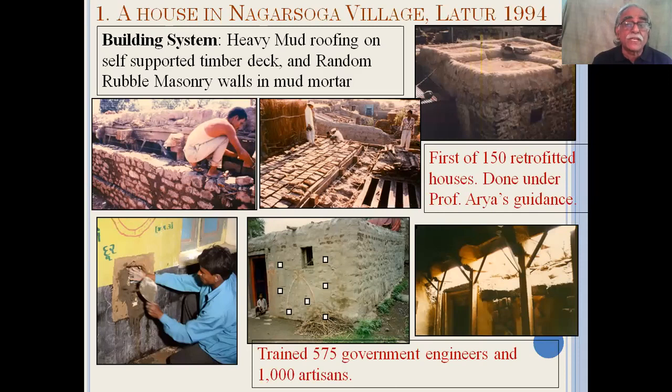In Latur, we retrofitted 150 houses with the house owners' funds, under Professor Garia's guidance. It involved the retrofitting of heavy mud roofing supported on random rubble masonry with mud mortar. Along with this, we trained 575 government engineers and 1,000 building artisans.